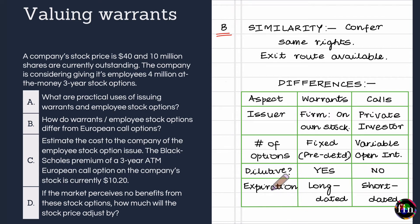Another important difference between warrants and employee stock options versus plain vanilla European calls relates to their tenor or expiration. Warrants tend to be long-dated, while European calls tend to be short-dated.